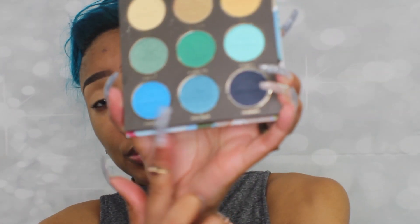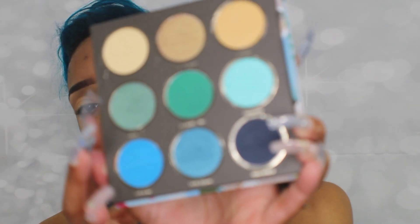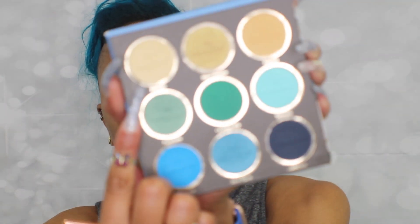This palette is beautiful — it has a nice mirror, blues, greens, and golds, and the shades are embossed with little sailboats, which is really cute. To start, I'm going into my 225 by Zoeva — that's my eye blending brush — and I'm going into the palazzo shade, which is like a pale mustard, as my transition shade. This is my first time using this palette.